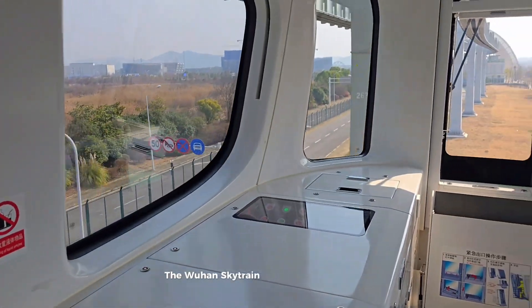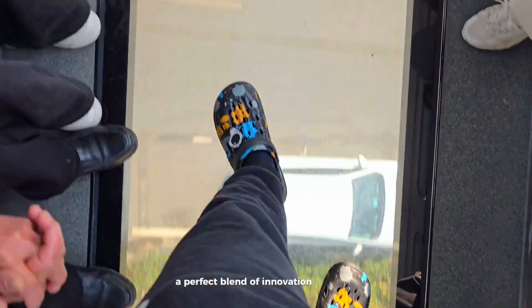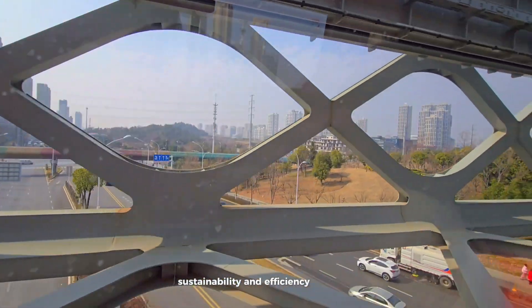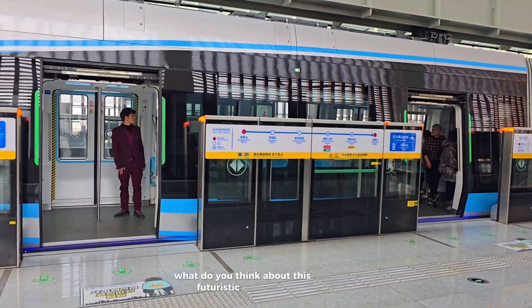The Wuhan SkyTrain is proof that the future is here — a perfect blend of innovation, sustainability, and efficiency, all hanging above our heads. What do you think about this futuristic transport?